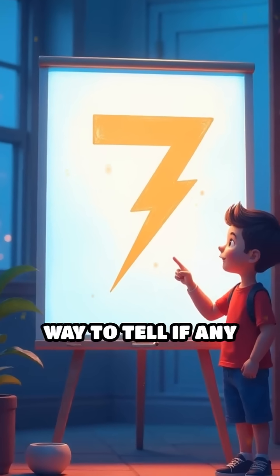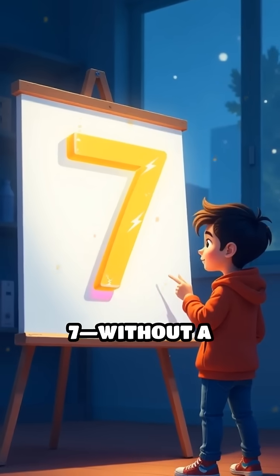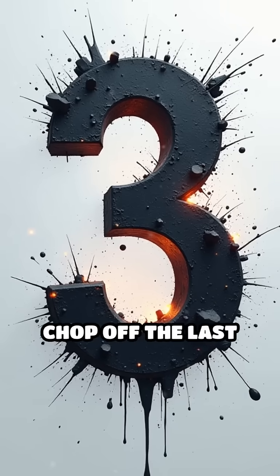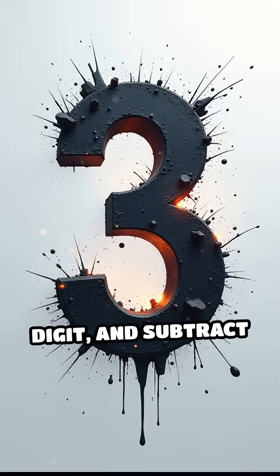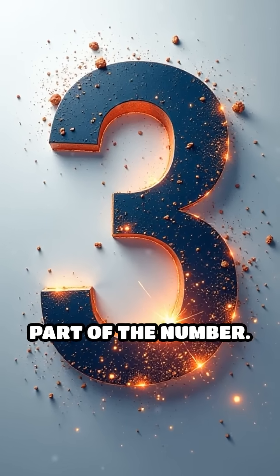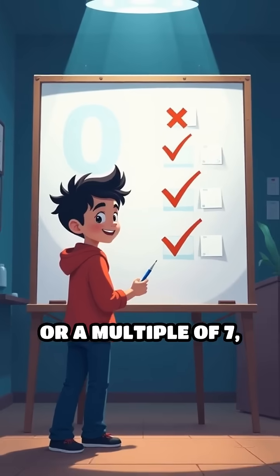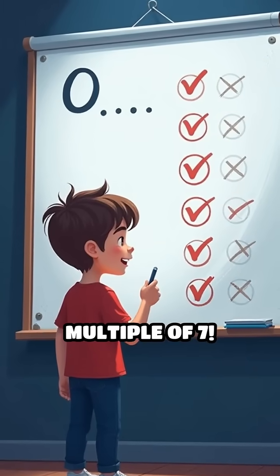Did you know there's a lightning fast way to tell if any number is a multiple of seven without a calculator or long division? Here's a mind-blowing math trick you'll wish you'd learned sooner. Take any number, chop off the last digit, double that digit and subtract it from the remaining leading part of the number. If the result is zero or a multiple of seven, then the original number is also a multiple of seven.